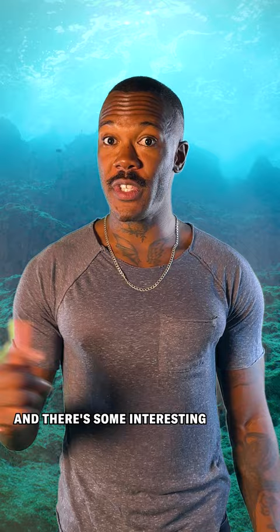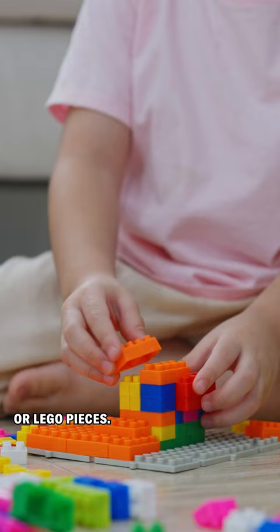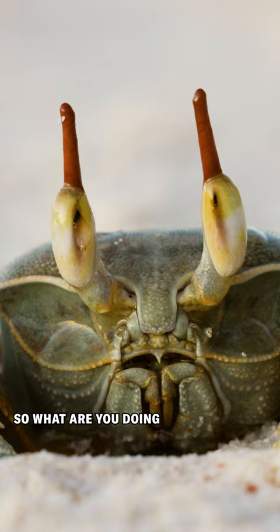One theory is that crabs' tucked-in tails reduces the amount of vulnerable flesh and that their flat rounded shells help them scuttle sideways more effectively than their cylindrical shaped cousins. Another popular idea is that crabs' bodies are like building blocks or Lego pieces. Through natural selection it's easier for them to more quickly evolve specialized legs and claws if their bodies are arranged in the circular shape. This gives crabs a huge advantage because it makes them easily adaptable, allowing them to go where no crustacean has gone before.